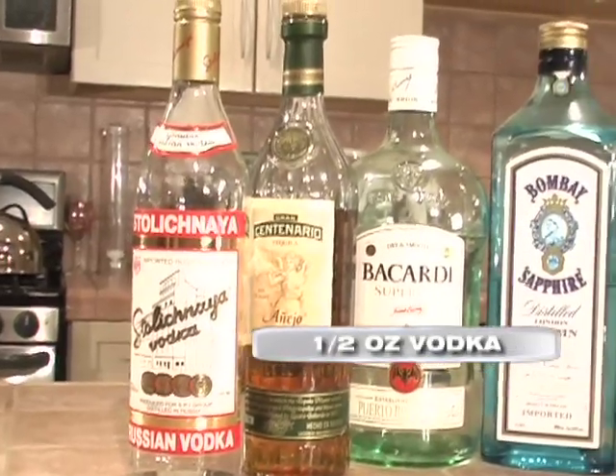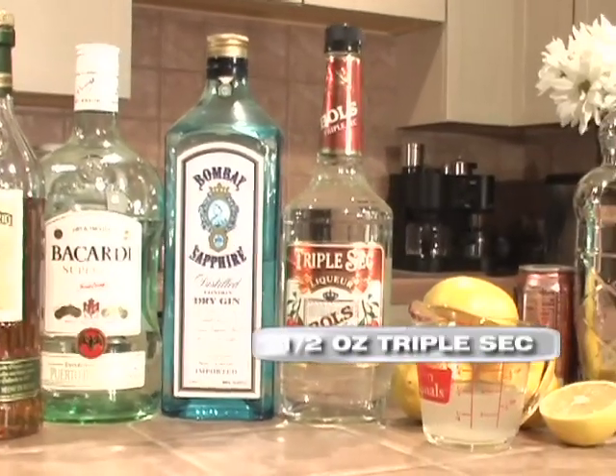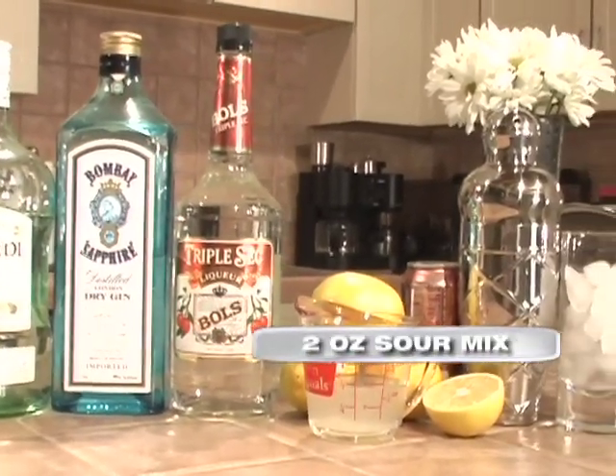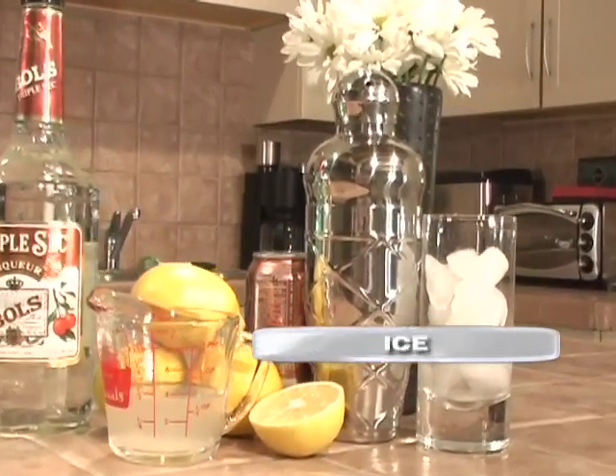For today's recipe, here's what you'll need. A half ounce each of top-shelf vodka, tequila, light rum, gin, and triple sec, two ounces of sour mix, a splash of cola, a lemon wedge, a shaker and glass, and ice.